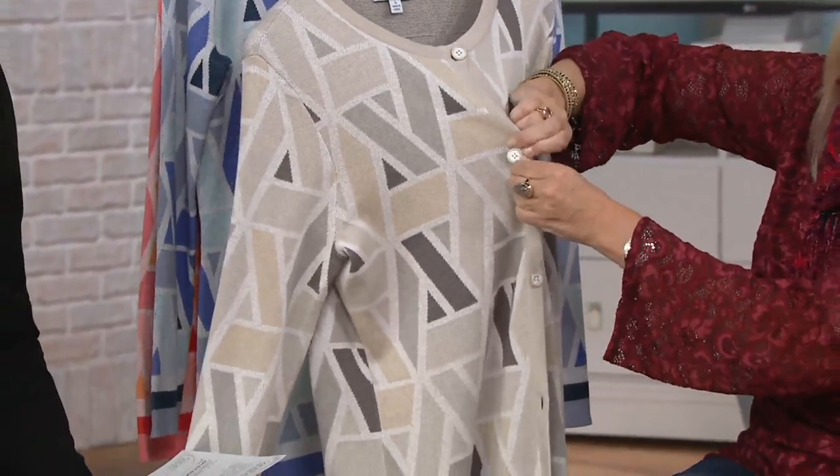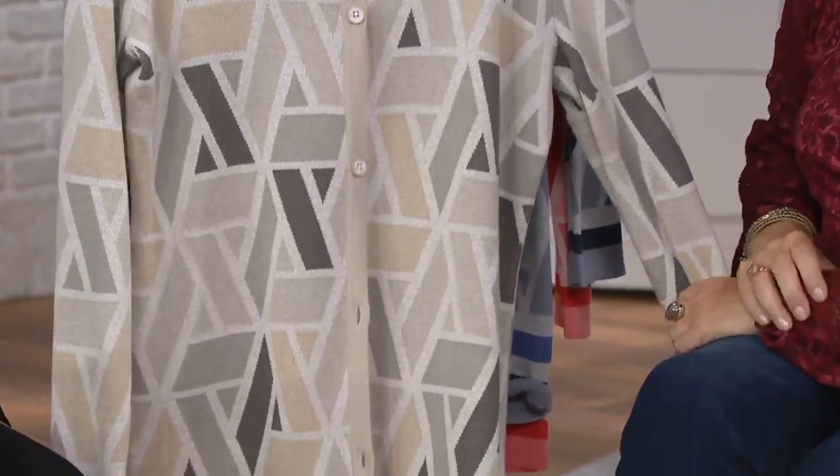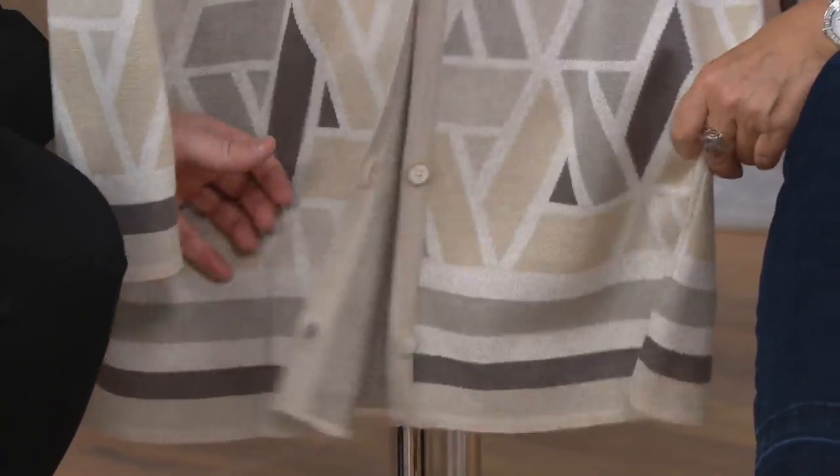This is a jacquard — a geometric jacquard sweater coat. Isaac is one of the only people I know at QVC that does a sweater coat design. It's beautiful. It's at a clearance price of $39.96, five payments of $7.99.